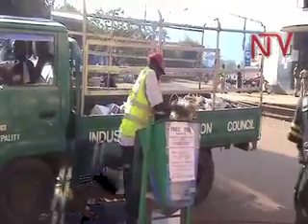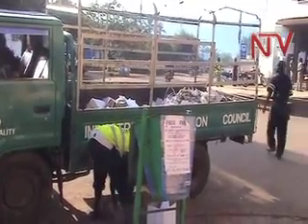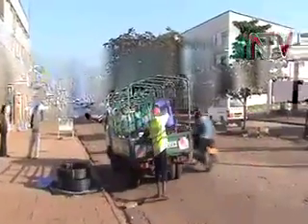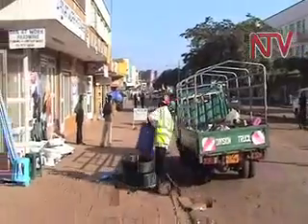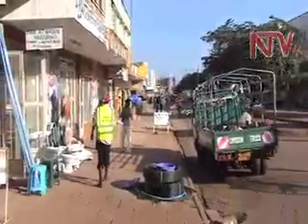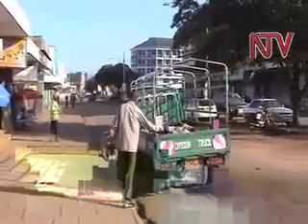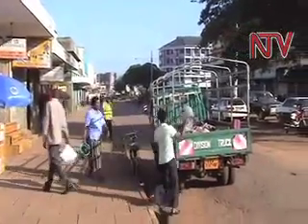This is one of the garbage collection trucks recently acquired by Mbala Municipal Council to collect waste from all over the town. The trucks undertake this work on a daily basis, as one of the responsibilities of municipal authorities to keep the town clean. As a result, Mbala is beginning to acquire a spotless look.